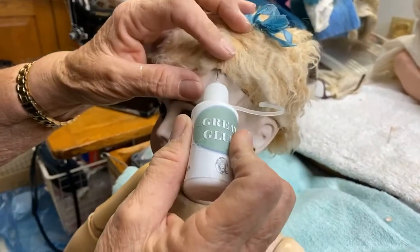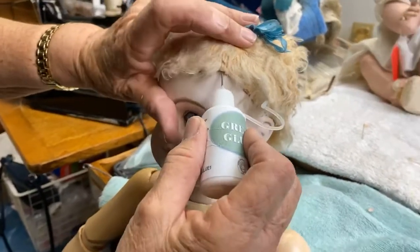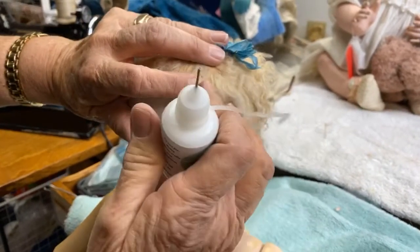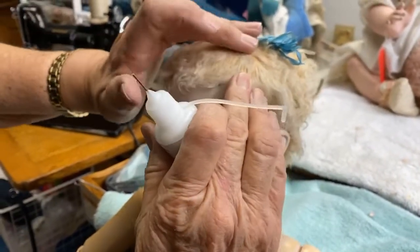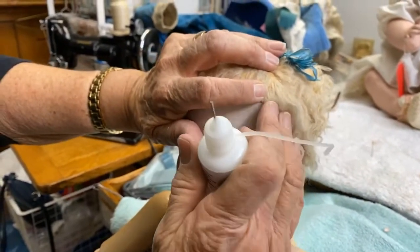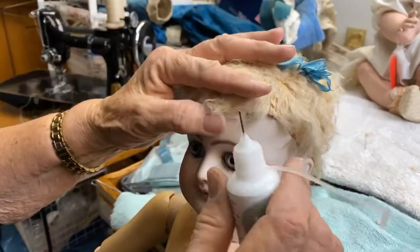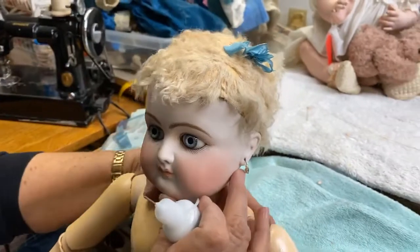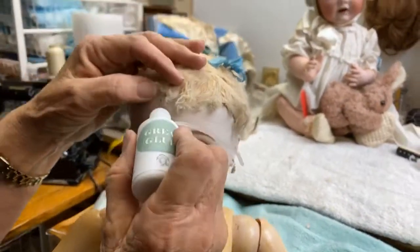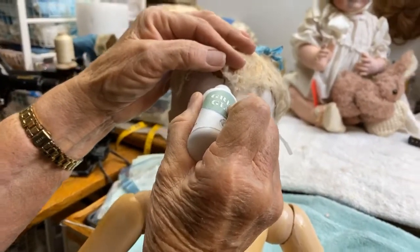Now, why are we gluing it down? Well, the moisture and the glue will soften the skin and stabilize it. If you can stabilize the skin against something, it's not brittle and it will probably last longer. If you have a brittle skin, it will bust — it's just like a dry piece of paper. Skin wigs are glued down, everybody. They're different from other wigs that are not glued down.